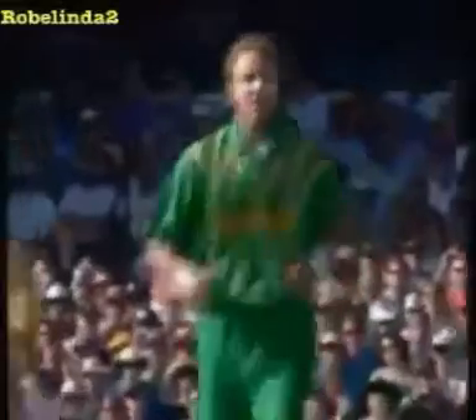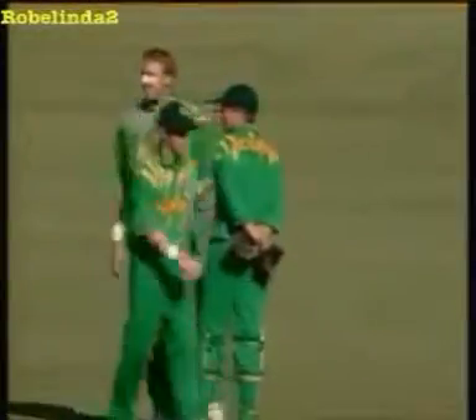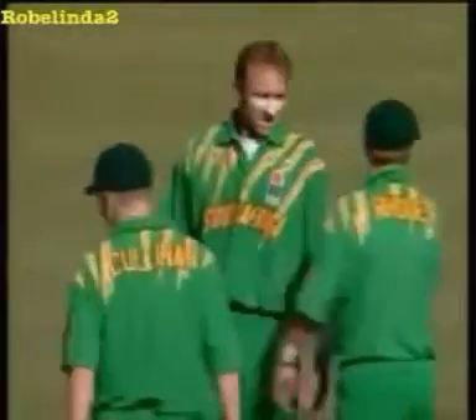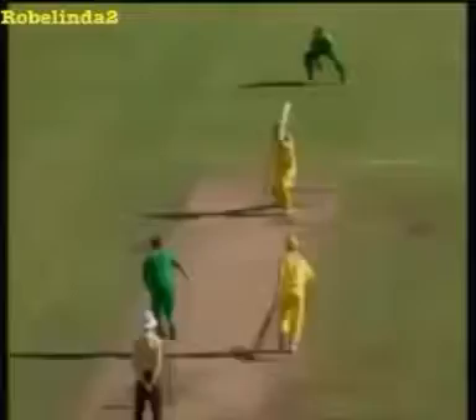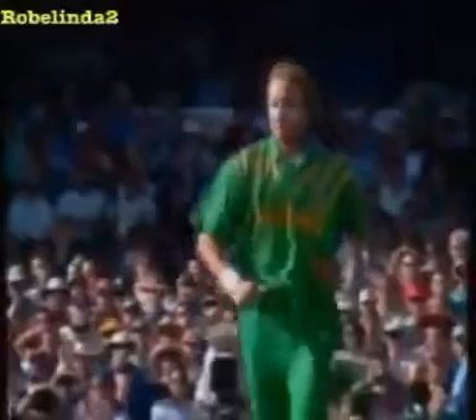Steve Ward trying to hit Donald square gets the stumps knocked over. It's an important wicket for South Africa to stop the viral runs, bringing a new batsman to the crease. The intention was clear but the ball was just full and too quick. That's comprehensively bowled — Steve Ward beaten for pace trying to hit one square of the wicket.